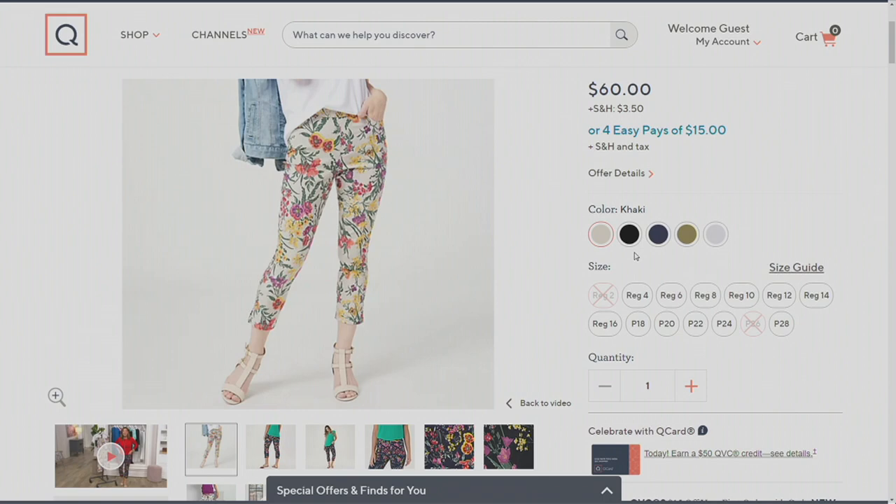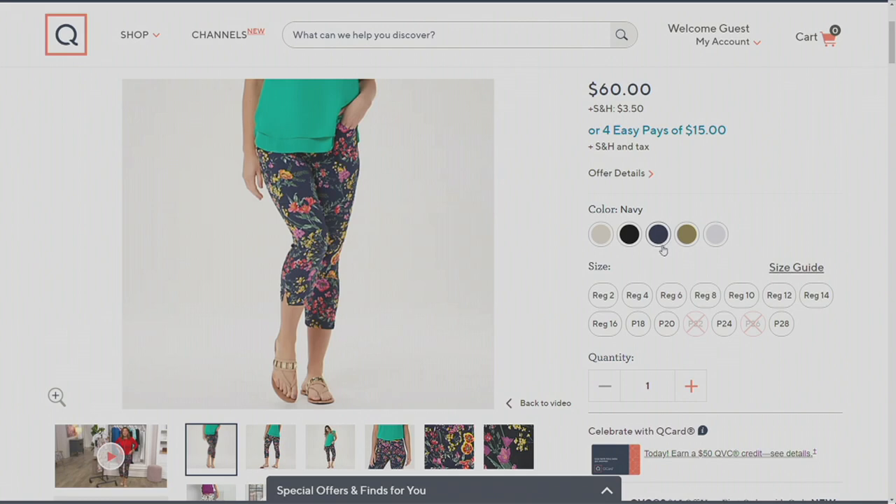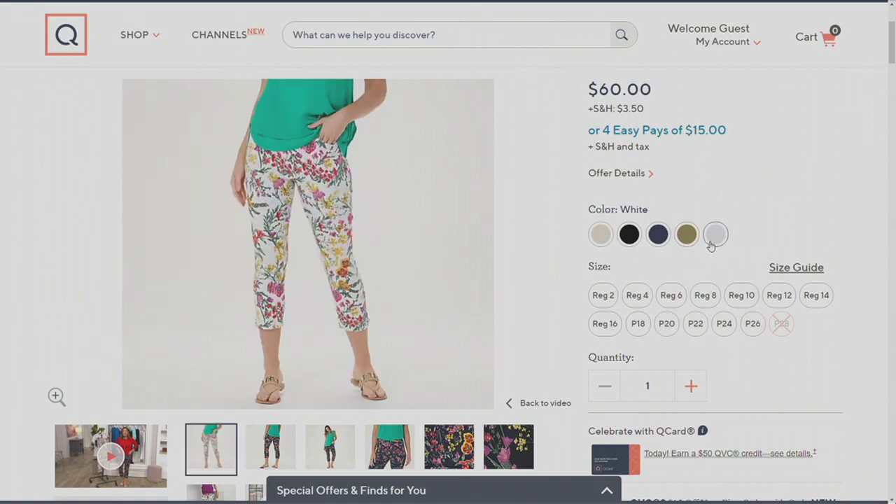That beautiful khaki is what Elise is looking so fabulous in. Next up is the black — that's probably your biggest contrast from dark to the beautiful florals. Of course the navy — a lot of you go to navy in the summer, so that's a great choice. Olive is going to be your most limited. Printed beautiful pinks and reds and yellows, then the whites — also purples and pinks and yellows and reds and all of the green foliage that just pops off of there.